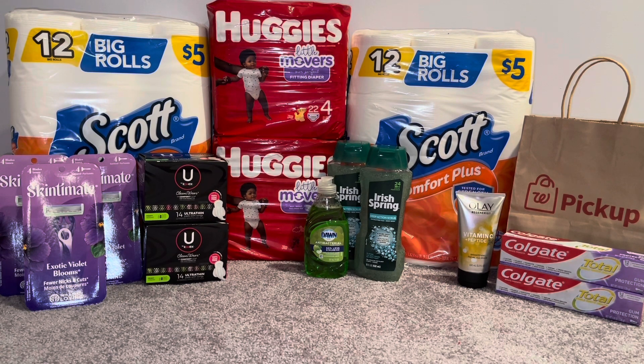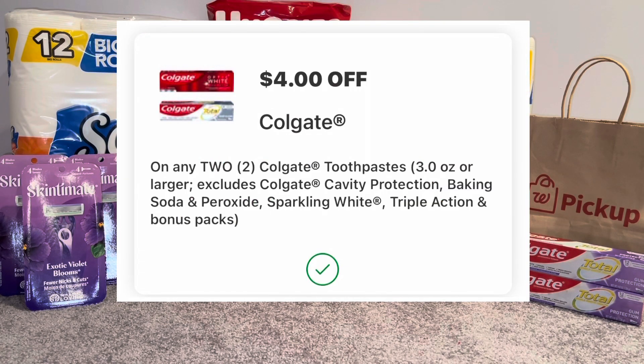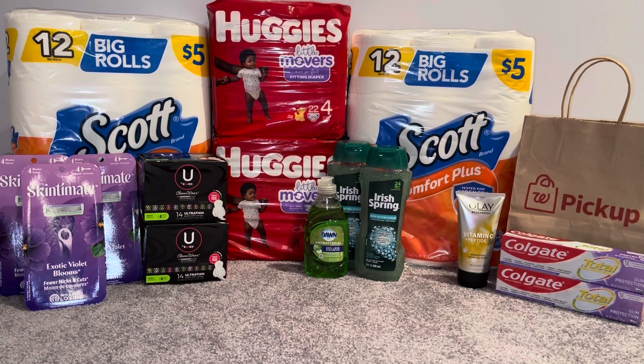So I just did a pickup order. For my pickup order I picked up the Ole Regenerist — this is the Vitamin C with Peptide — that was $9.49 online. I picked up two of the Colgate toothpaste; Colgate this week is getting a $5 Register Reward and they're on promotion at $3.99, so two of those totaled $7.98. I had a $4 off two digital coupon for that, so I paid $3.98 but got back the $5 Register Reward, making it free and a $1.02 money maker.